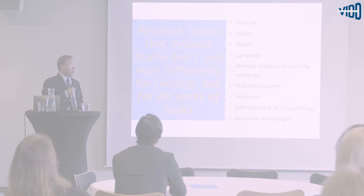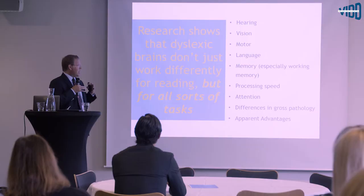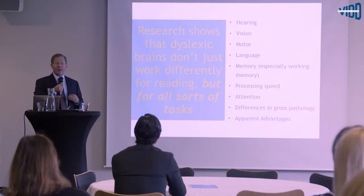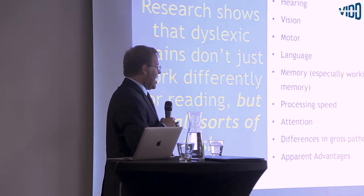Research shows that dyslexic brains don't just work differently with regard to reading and spelling. Just about any cognitive function you can choose, anything that you can measure, you'll find that dyslexic individuals as a population will differ from non-dyslexic individuals — and that includes hearing, vision, motor, language, and memory. In addition, there are advantages that we'll talk about.